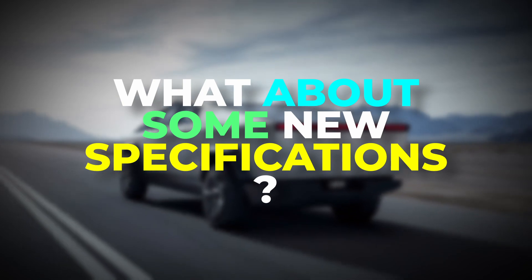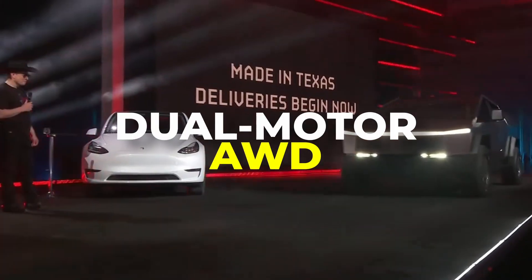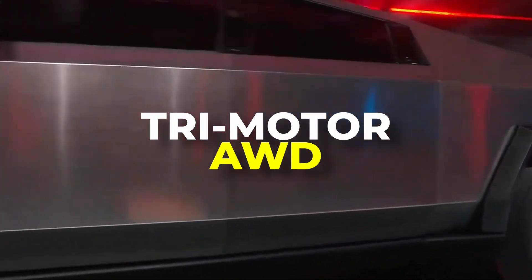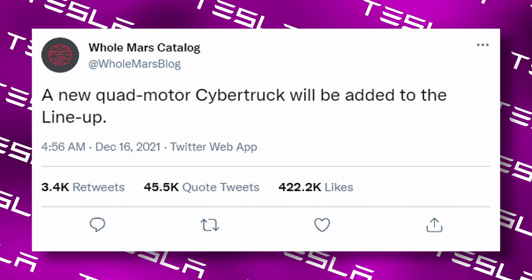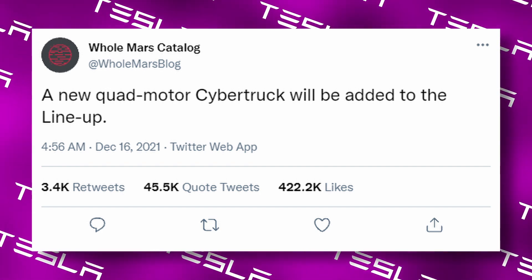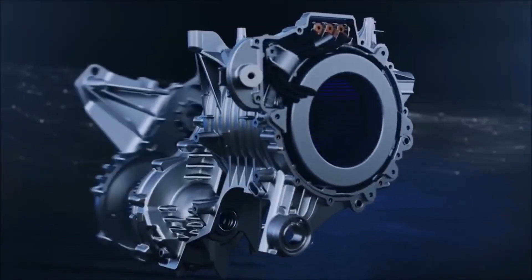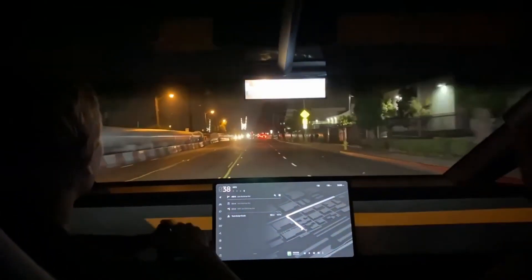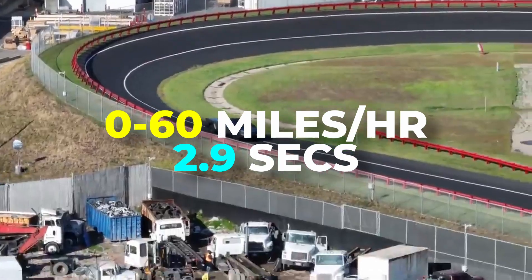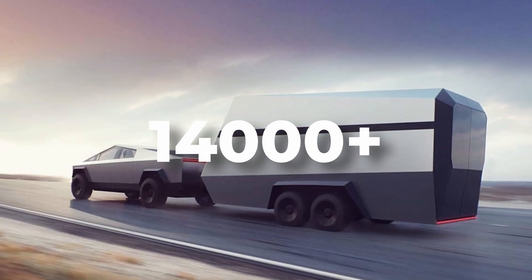Regarding new specifications and performance, Tesla initially announced the Cybertruck in single-motor RWD, dual-motor AWD, and trimotor AWD configurations. One of the modifications will be the addition of a quad-motor powertrain. Holmar's catalog announced on Twitter in December 2021 that a new quad-motor variant will be added to the lineup. While the single-motor variant is being considered for cancellation, the quad-motor Cybertruck will have independent motors that provide ultra-fast response and allow the torque going to each wheel to be controlled. It may be faster than the trimotor Cybertruck, which claims 0 to 60 mph in just 2.9 seconds, and could also exceed its 14,000-plus-pound towing capacity.